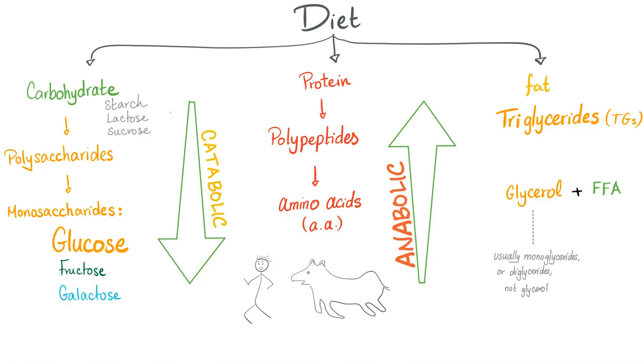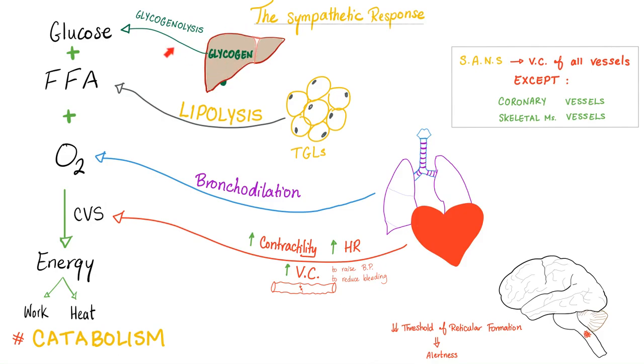Now let's run from a tiger and stimulate our fight-flight mechanism. Is sympathetic catabolic or anabolic? If I'm running from a tiger, I need glucose, amino acids, glycerol, and free fatty acids — sources of energy. Therefore, I want to be catabolic: break down glycogen into glucose (glycogenolysis) and lipids into free fatty acids (lipolysis), then burn them in glycolysis to get ATP so I can run for my life. The sympathetic response is a catabolic response.